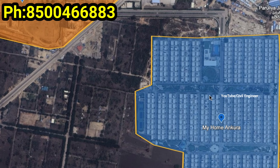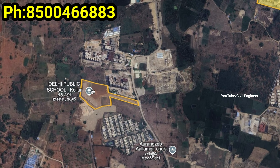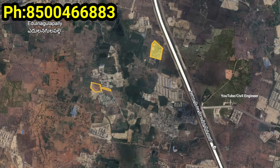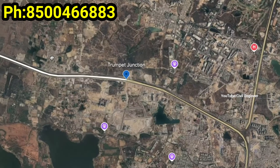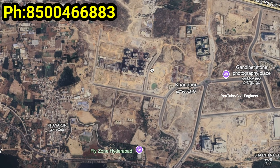Nearby we have Meru International School, and Amkura Villas is completed. We also have Delhi Public School. We can easily reach the Neopolis system in 10–15 minutes.